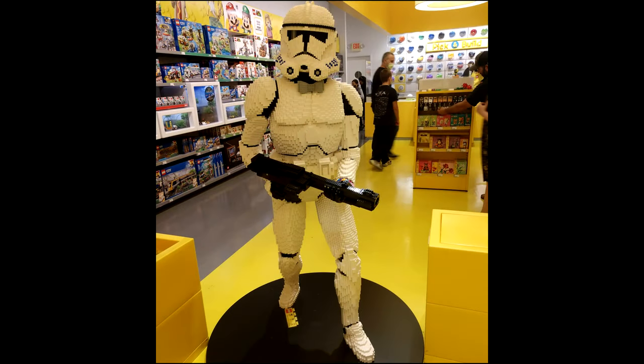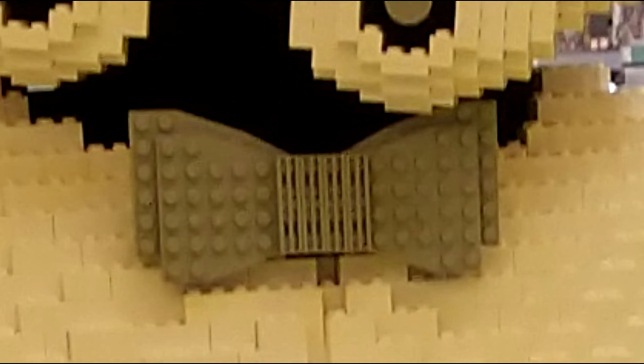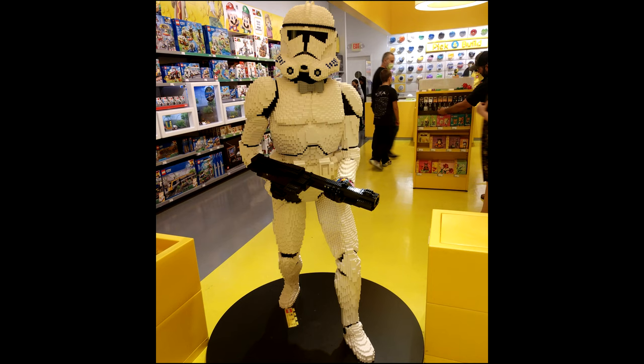I saw this really awesome face suit clone at the Lego store today. Really cool life-size model with a very stylish bow tie. I talked to one of the employees there and he said the designer said it took him 105 hours to complete — a labor of love for sure, but it looks so very nice.